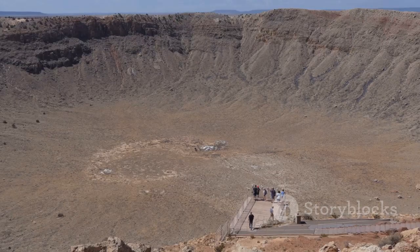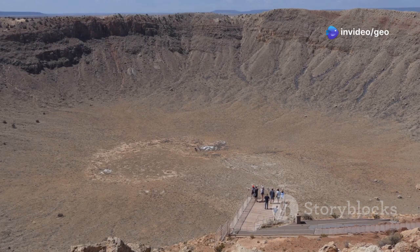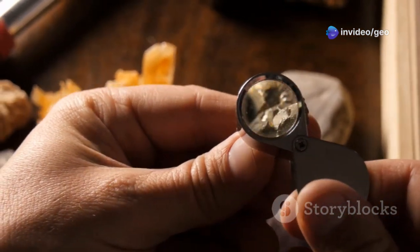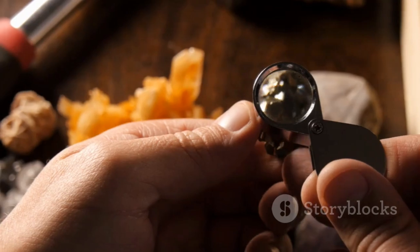In 1967, geologists discovered something extraordinary within the famous Meteor Crater in Arizona — an elusive mineral that defied all expectations. It's known as Lonsdaleite, a hexagonal form of diamond that could change our entire understanding of how diamonds are formed.